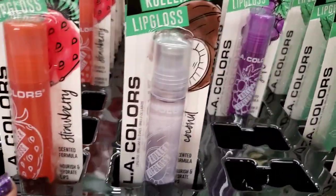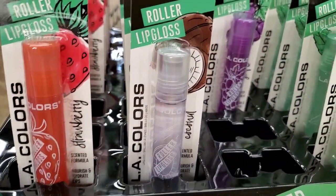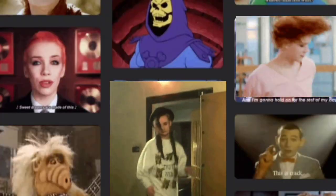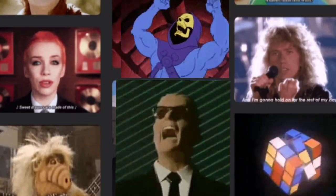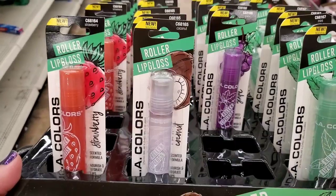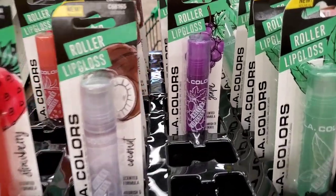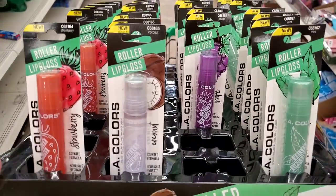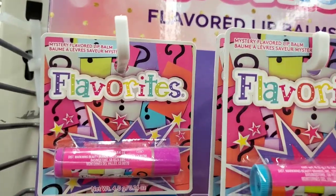This LA Colors roller lip gloss is taking me back to the 80s and I am living for it! Do you guys remember lip gloss with a rollerball? It comes in strawberry, coconut, grape, and mint — and I'm obsessed with mint right now.